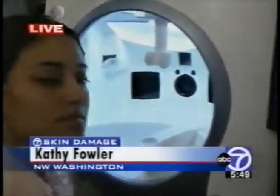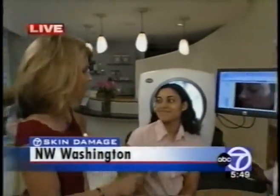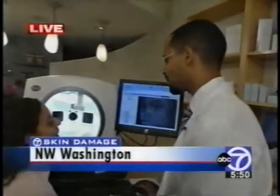Coming up, we're going to take a live picture of a 25-year-old woman and show you her amazing results. Kathy Fowler is standing by live in Northwest Washington with more details and more pictures. Dr. Harris has just taken a picture of Desiree, who is 25 years old. Her skin looks great, but she's a sun worshipper and doesn't necessarily use sunscreen. Desiree says she comes from a family with really good genes and doesn't have too many concerns. The analysis is done — Dr. Harris, what can you tell me about the results?